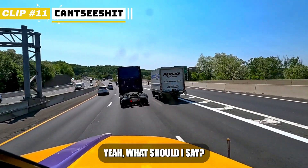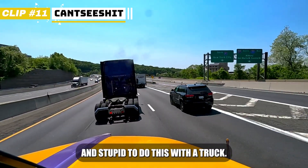The next miniway — yeah, what should I say? You have to be very confident and stupid to do this with a truck.